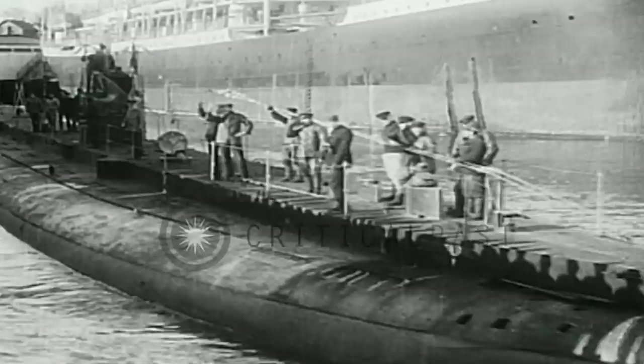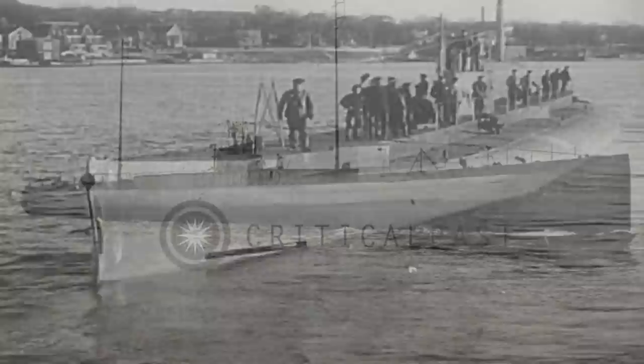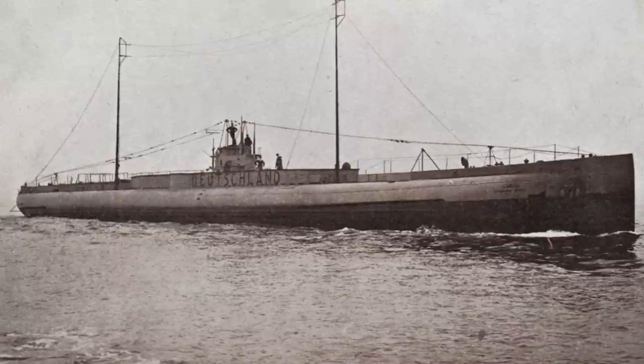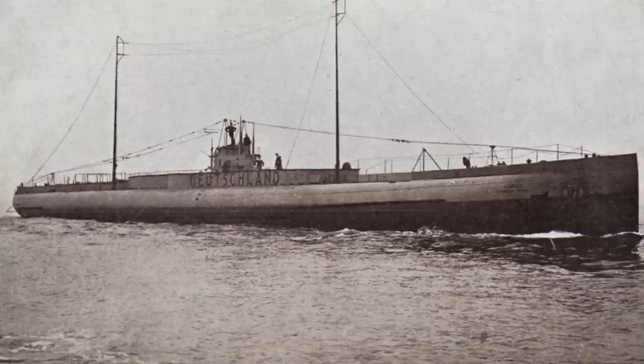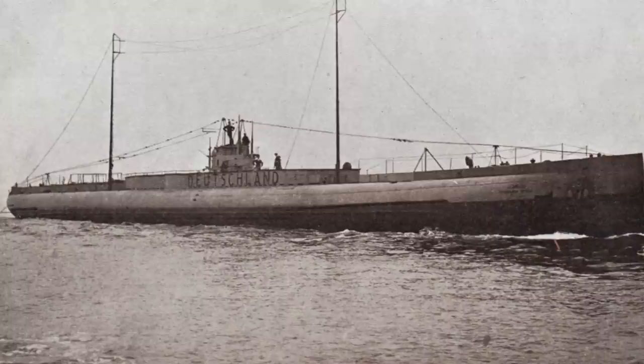The saga of Deutschland U-155 did not end quickly or quietly with the end of World War I. As per the terms of the armistice, the German navy was given 14 days to surrender all of its submarines to the Allies. Thus, on November 24, 1918, the remaining operational German U-boats surrendered to British Rear Admiral Reginald Tierwitt, the commander of the Harwich Force. As observed by Sir Eric Geddes, the first Lord of the Admiralty, from the bridge of one of Tierwitt's destroyers, the remaining 28 German U-boats, led by U-155, were handed over to the Royal Navy.